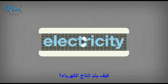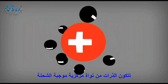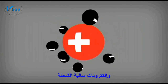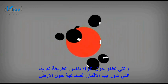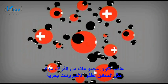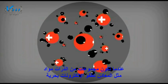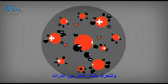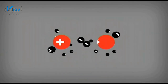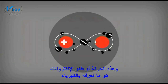Atoms consist of a positively charged central nucleus and negatively charged electrons, which float around the outside in much the same way as satellites orbit the Earth. When groups of atoms form materials, such as metals, electrons are free to move and flow, jumping between the atoms. These materials are known as conductors.